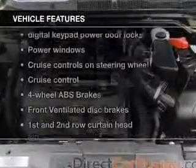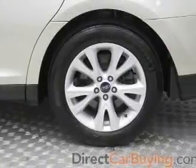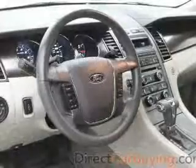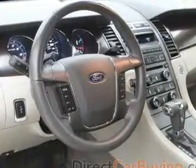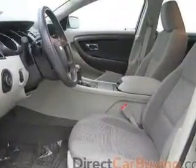Plus, enjoy these notable features that are included in this vehicle: power door locks, power windows, cruise control, an AM-FM stereo with a CD player, satellite radio, power mirrors, and power steering. Let us put you in the driver's seat today. Call or click to contact us.